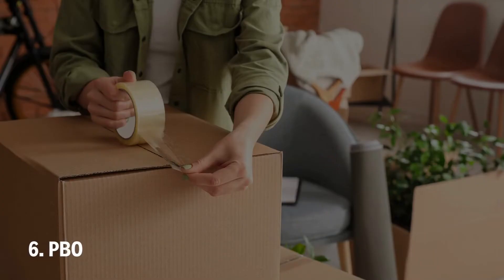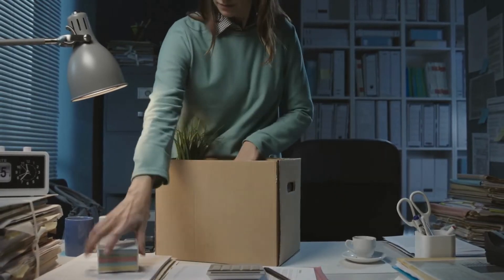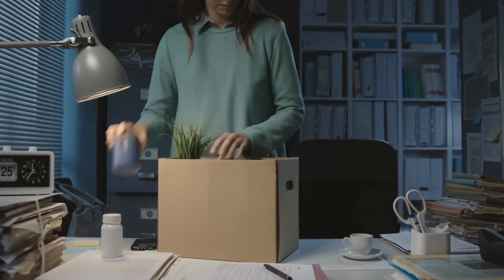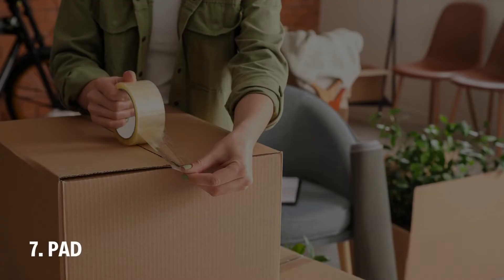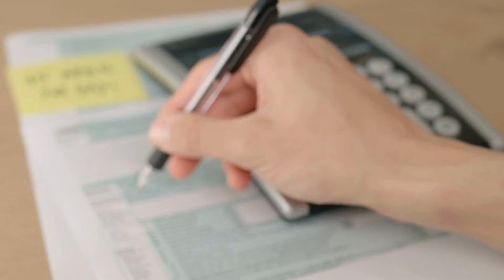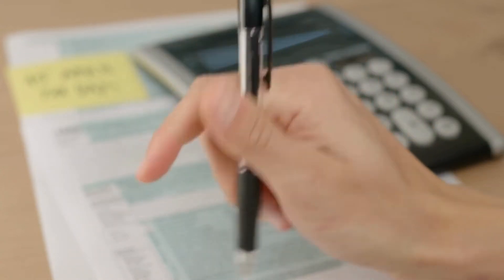Number 6: PBO. The best way to save money on a move is to pack your belongings on your own. If you choose to pack your belongings yourself, make sure the contract does not reflect any packing services or cost in the bill. Number 7: PAD. The acronym PAD stands for preferred arrival date provided by the homeowner. While filling out the form, make sure to enter the date that you want your belongings to arrive at the given address.